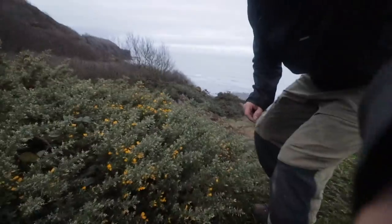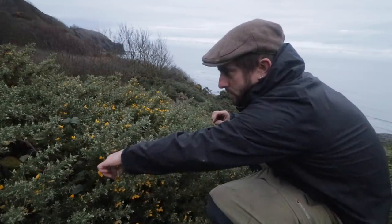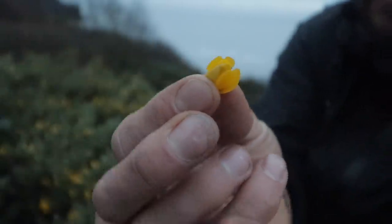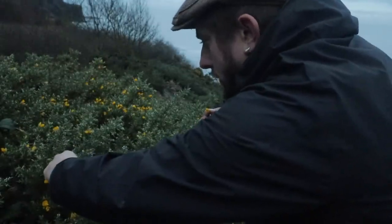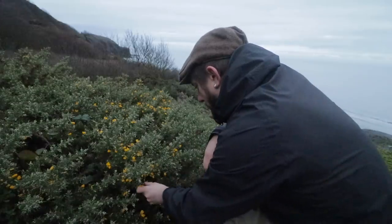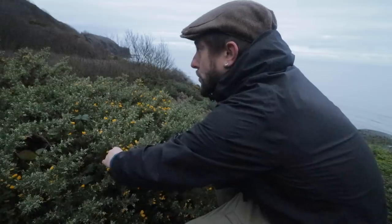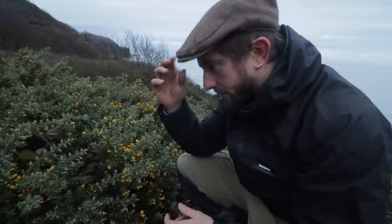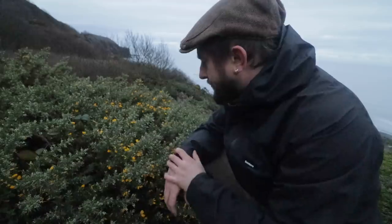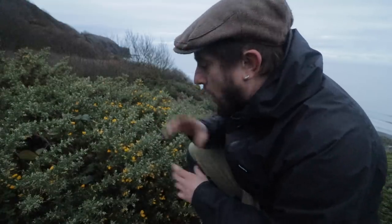Prickly but we've got quite a nice wild edible here — these gorse flowers. Nice little winter edible. When they're young you can just eat the whole thing including the outer husk. Obviously don't pick them next to tracks where dogs will have been. They're easy to identify. Some people say they've got a little bit of a coconutty vibe but I can't really taste that myself. Just a grassy, earthy flavour — not unpleasant by any stretch.